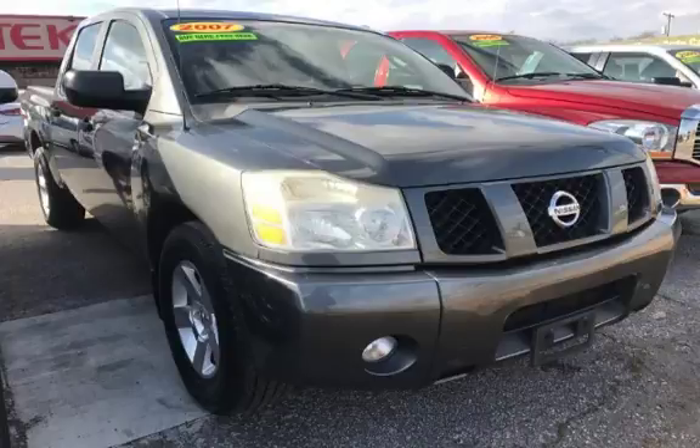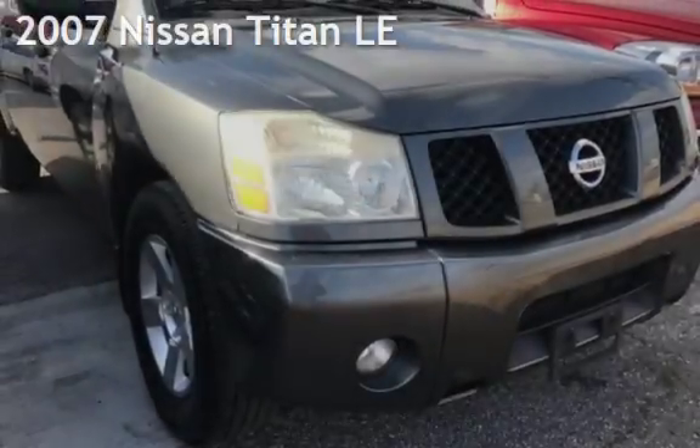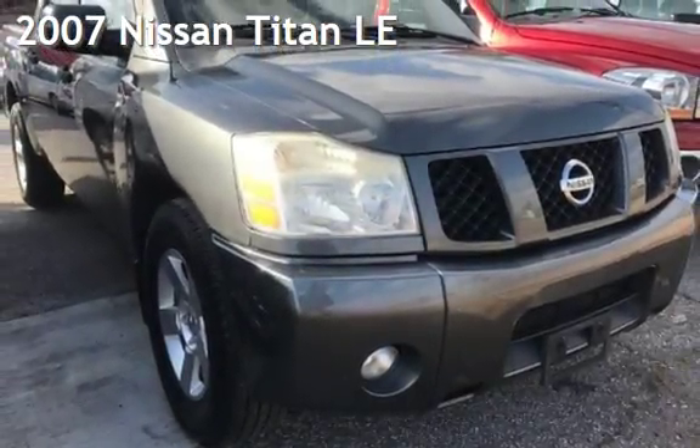Azteca Tulsa, Oklahoma Best Used Cars, home of the Buy Here Pay Here, presenting a pre-owned 2007 Nissan Titan LE.